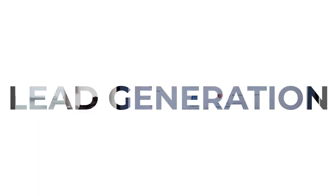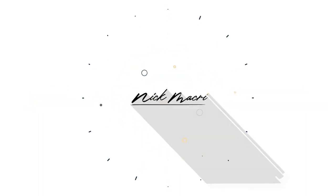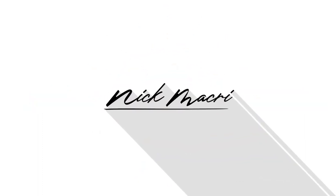If you have any questions about the video, drop it in the comments below. This is bonus content — not really KVCore related — but this is just awesome stuff from eXp that I thought I'd throw into this course. This is utilityconnect.net. For those who don't know, this is an eXp preferred partner from Moving Hub.